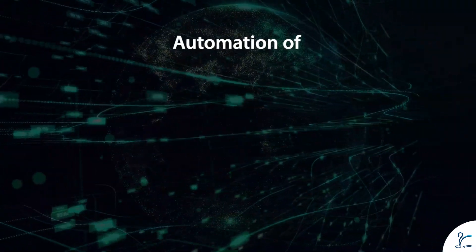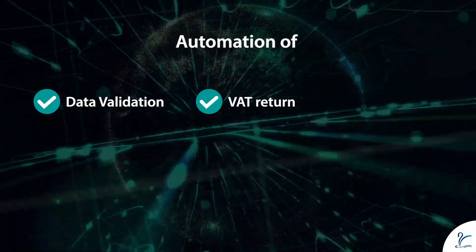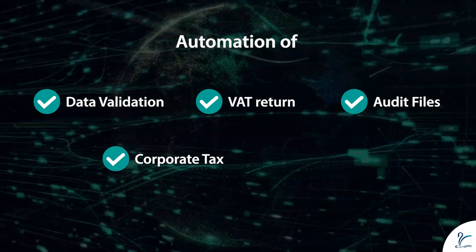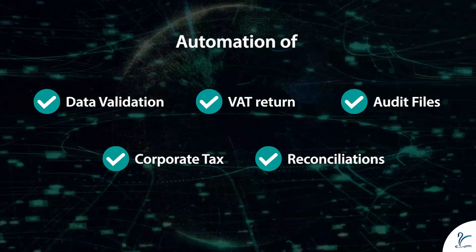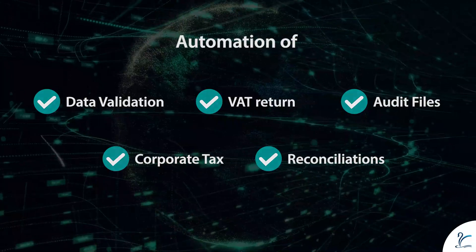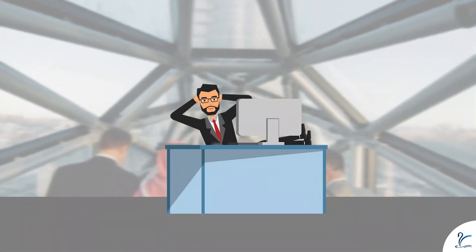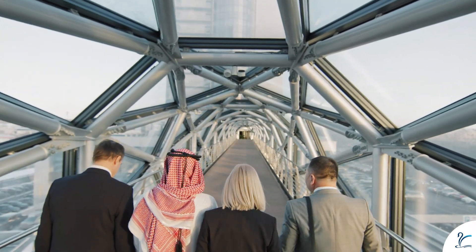It creates a single source of truth for accurate VAT return filing and keeps your businesses ready for audits. This process automation will not just automate your VAT return filing, but will also streamline your corporate tax compliance and reconciliations. Let our software do the work for you, so you can log off early on a Friday evening knowing you will get real-time updates.